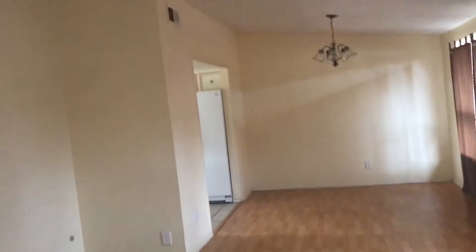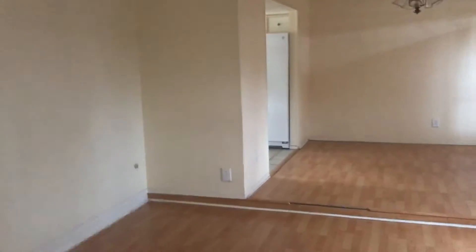Walking in right away, you smell the cigarette. You've got living room, dining room here. They were going to replace this flooring, so maybe you can get a concession for that if you decide you want to make an offer.